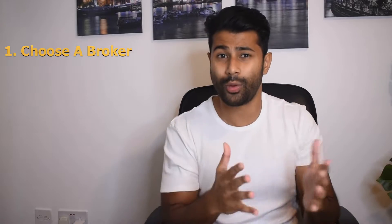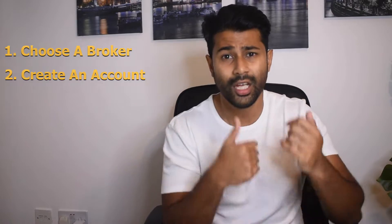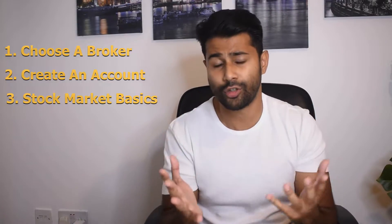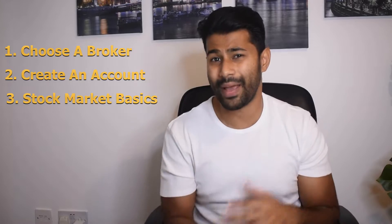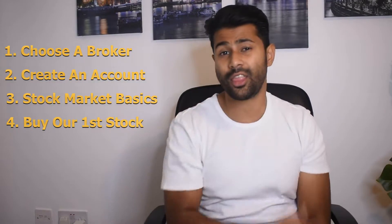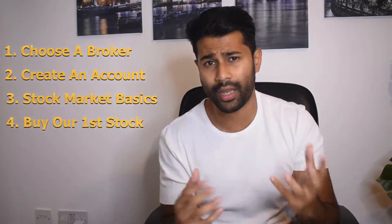I'll try to advise what the best broker is for complete beginners. Second, we'll go into the practical part of the video and open the account. Third, we'll talk about some stock market basics — what markets you can invest in, what share price is, what market cap is, and some basic terminology you should know before starting your investment journey. Finally, we'll go ahead and buy a stock, step by step.